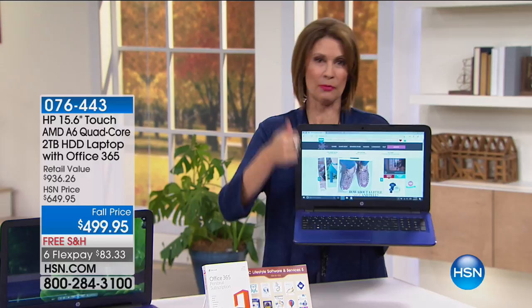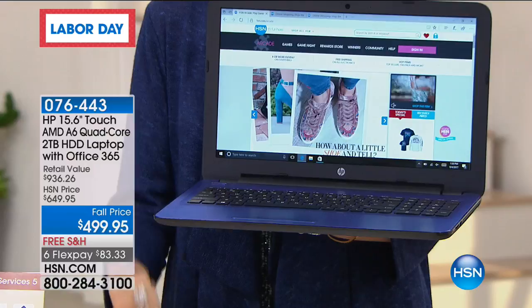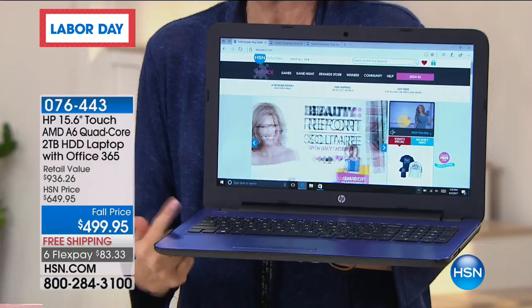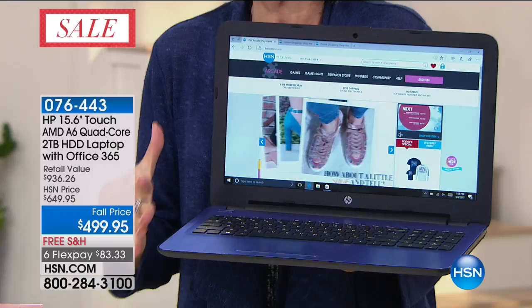There are laptops, and then there's what I have in my hand — from HP, number one maker when it comes to laptops, one of the top makers in the world. Number two: AMD processor — quad core, so you have the speed. But this laptop has double, double the storage we typically give you. Normally it's one terabyte. Today it's double: two terabytes of storage in here. And what else is in here? Microsoft Office 365. Yes, it is.